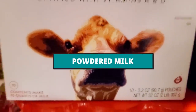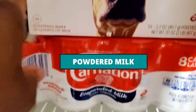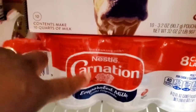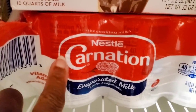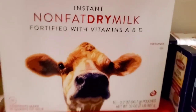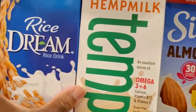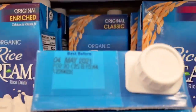Powdered milk and evaporated milk are great things to keep in the pantry. I use evaporated milk a lot for stovetop mac and cheese — I have a great recipe for that, I'll put a link up above. You can also get non-dairy versions — almond milk, rice milk — that are shelf stable and can last for a mighty long time in your pantry.